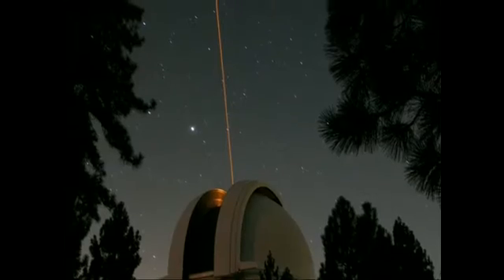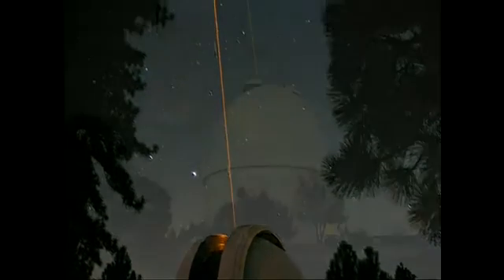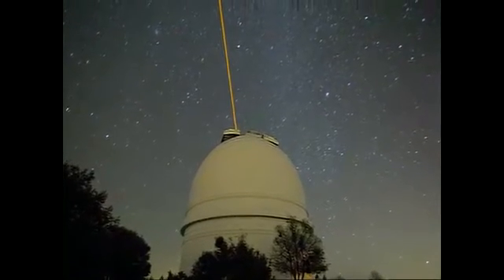On the left is a blurred image without adaptive optics corrections, and on the right the corrections reveal a binary star. By projecting a laser into the sky, astronomers can create an artificial guide star for use in adaptive optics. They shine a narrow sodium laser beam up through the atmosphere, and at an altitude of about 60 miles, the laser makes a small amount of sodium gas glow. The reflected glow serves as the artificial guide star for the adaptive optics system.